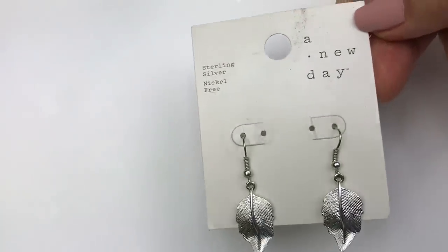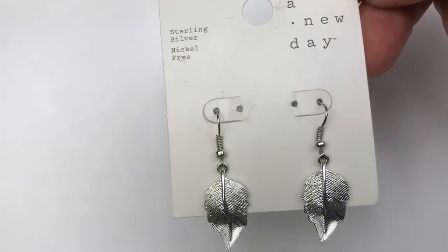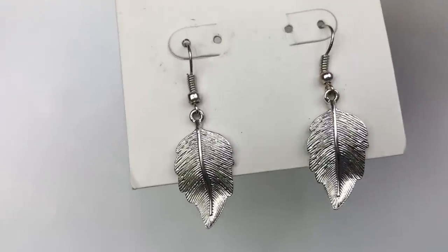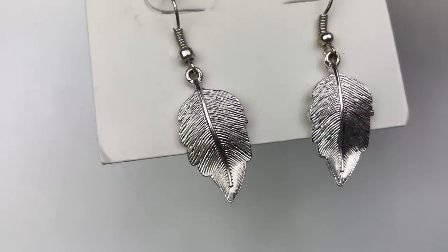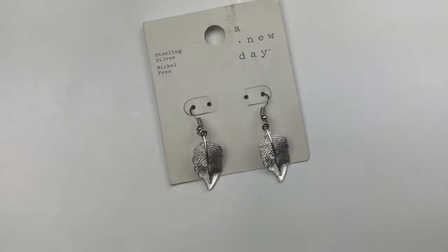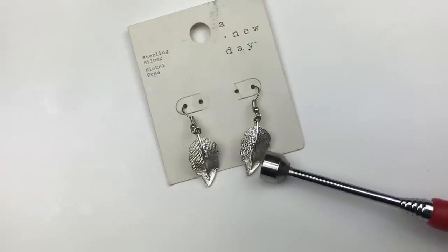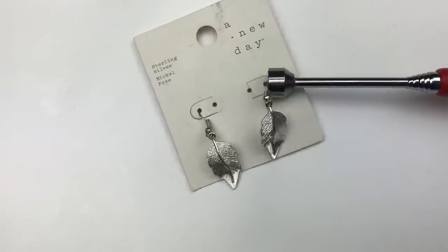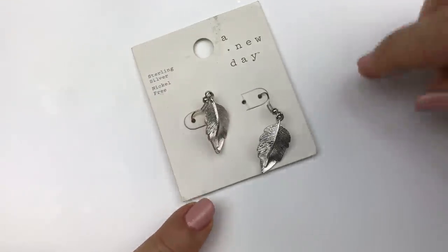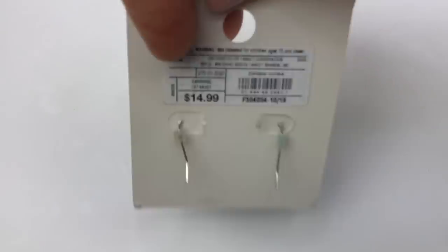Another new on card piece. A New Day — that is a Target brand. Now this says sterling silver nickel free. This is a pair of earrings with leaf charms in silver tone. I'm going to see if the magnet is attracted to the earrings — the charm is not sticking to the magnet but the ear wire is. So maybe it's the ear wire that's nickel free and the charm that's sterling silver. They're very cute — there's a price on the back: $14.99.